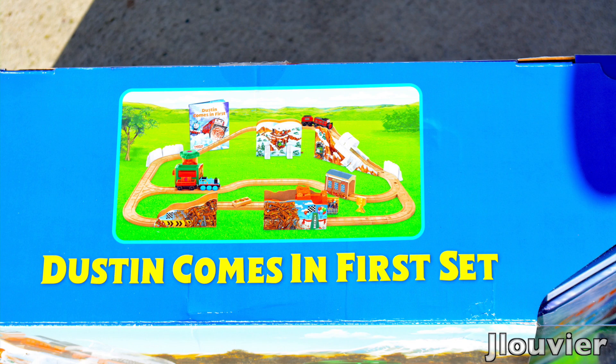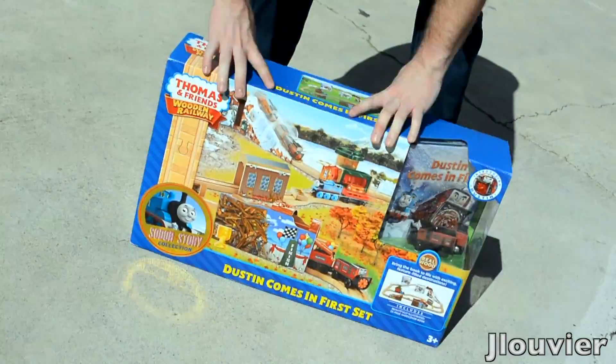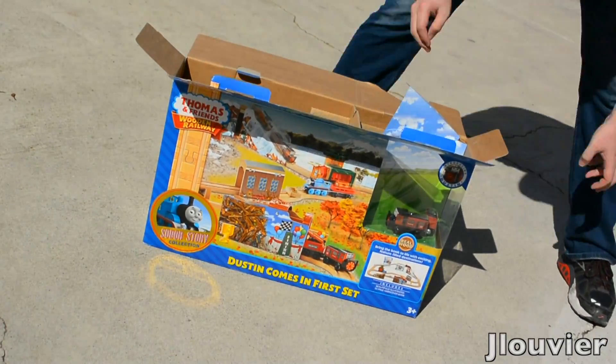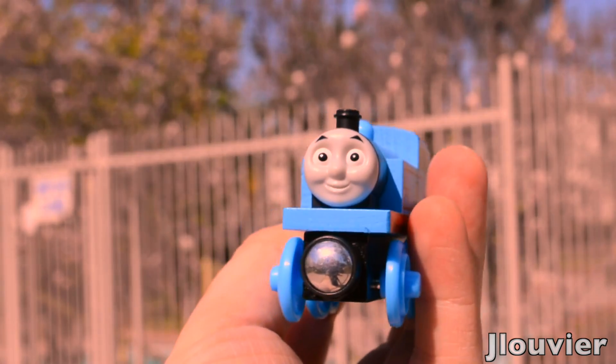The decision is not always an easy one to make — is this set worth the estimated retail price, or should you spend your money elsewhere? Well, let's take a look and see if it continues to live up to the great quality that the previous Sodor Story Collection sets have lived up to.